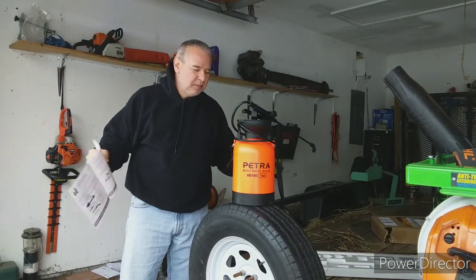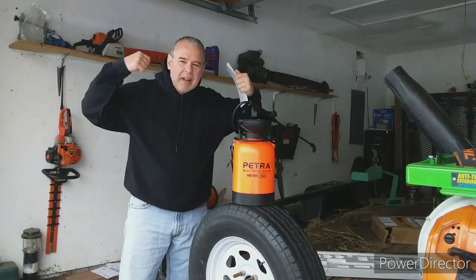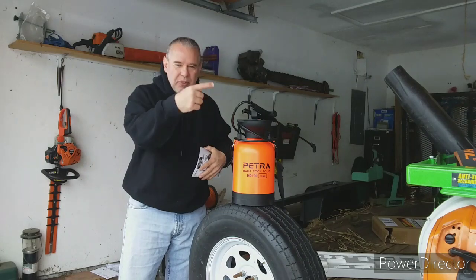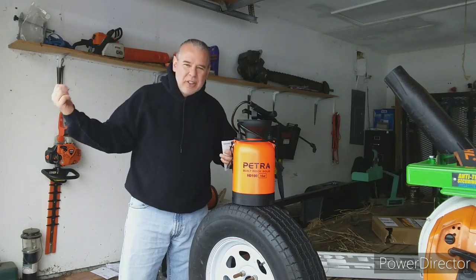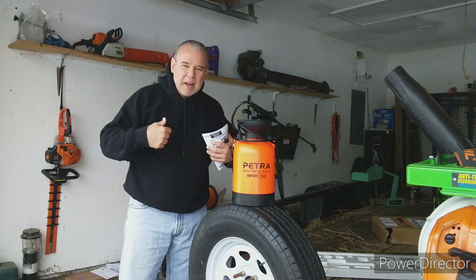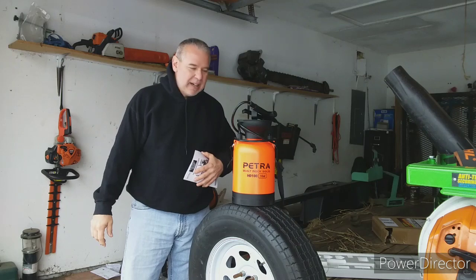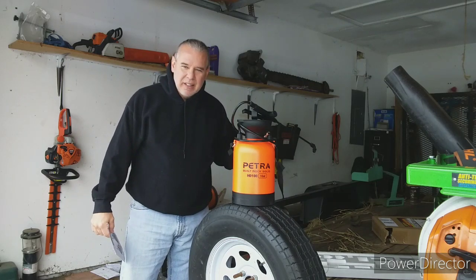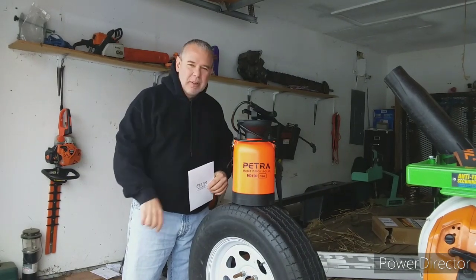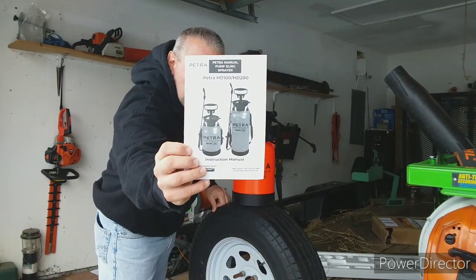This is the Petra HD 100 — you can see it right there — it's a one-gallon pump sprayer. Why did I ask for this? Simple: I want to be able to spray around my house without having to get a backpack sprayer on just to go down the driveway, hit cracks in the sidewalk, a few weeds in my beds. I don't want to walk around with 20 pounds on my back. I can set this in the corner of the garage, grab it, pump it up, and go. They also have an HD 200.